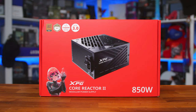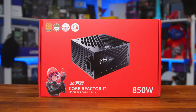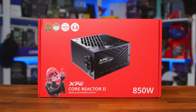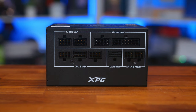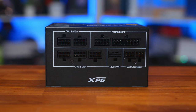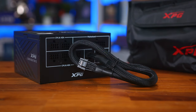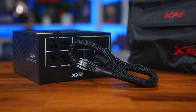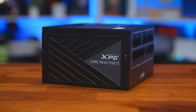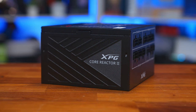For the power supply, we've got the ATX 3.0 compliant XPG Core Reactor 2 850W unit with its 80-plus gold efficiency and Cybernetics gold certification. It's also fully modular, so we're able to keep cable clutter to a minimum while also having all of the connectors you'd need, including a native 12VHPWR connector if you're going for a particular Nvidia-based GPU. As we're using a 7800 XT we have no worries there, and along with all premium Japanese capacitors and a 10-year warranty, you'll have peace of mind for years to come.